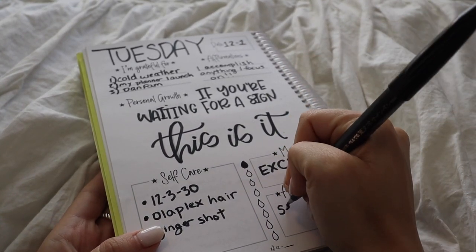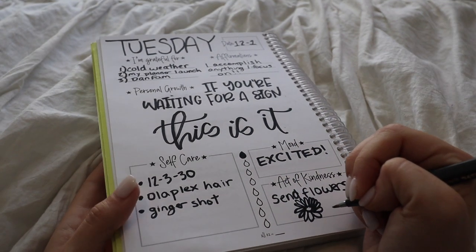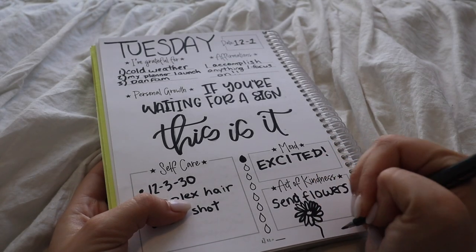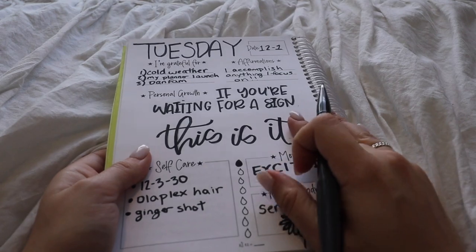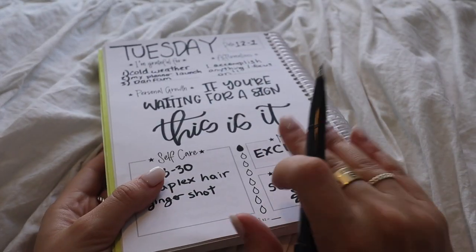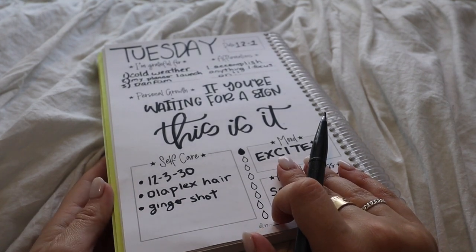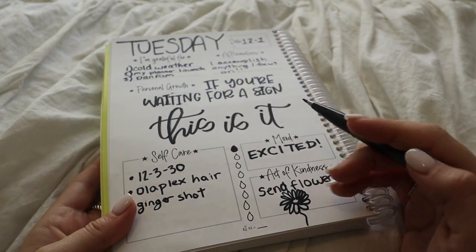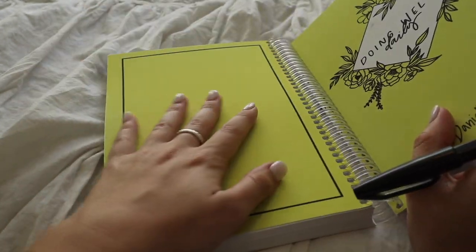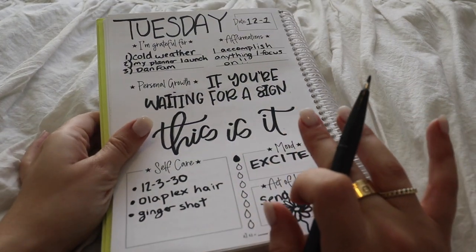Today my act of kindness is going to be sending flowers to someone. Spoiler alert — I'm sending flowers to Sydney, the founder of Doing Well Daily, who I did everything with. She is a total girl boss and created this with me, and she is also moving to a new house today and is literally about to have a baby. So she is incredible and I'm so thankful to her. I want to send her some sunflowers because the cover is yellow.